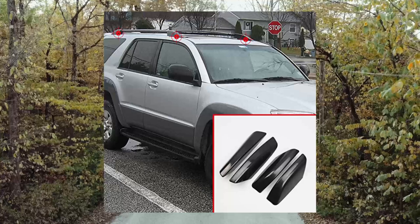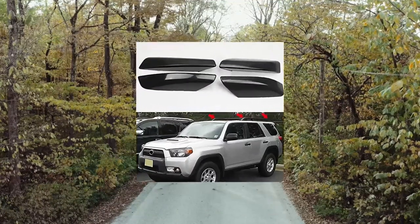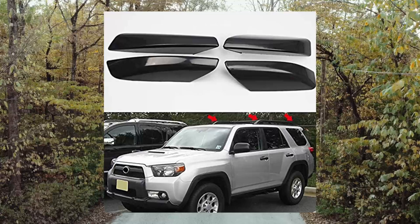Easy installation — just snap into the old rail rack. Strict factory QC testing ensures high quality.